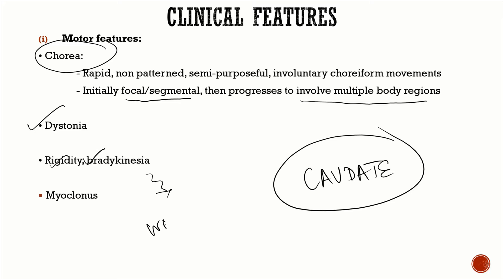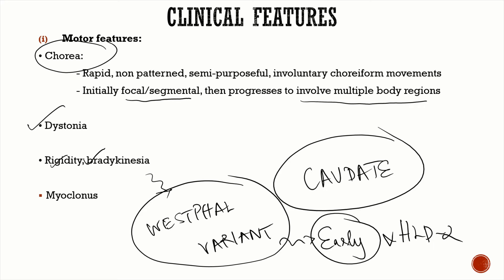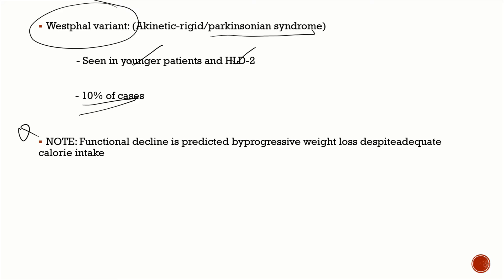Other motor features include dystonia, and sometimes Parkinson's-like features can predominate — with rigidity and bradykinesia. When Parkinsonian features are predominant in Huntington's disease, it is known as the Westfall variant. This usually occurs in early-onset cases, typically in children. The Westfall variant is also common in Huntington's-like disease type 2 (HLD2). Rarely, myoclonus can also occur. About 10% of cases will have the Westfall variant.